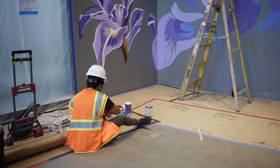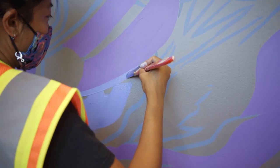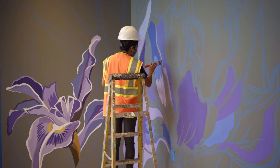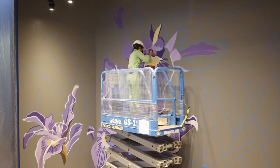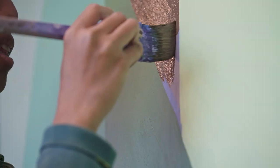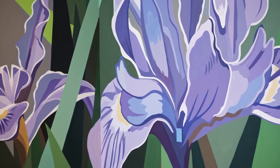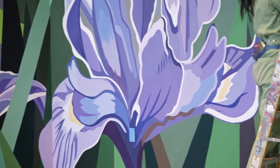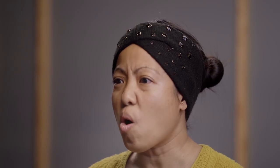Our first meeting was about what their expectations are from us and what they envisioned our walls would look like. For mine, they were just like, 'We just want it to be like lush foliage.' And I'm like, yes! The name of my mural is called Hello Iris. Irises are actually fairly small, and I wanted to depict them in a super grand manner where people walking by are just like, whoa, what is this?